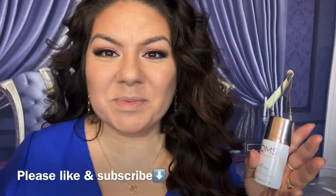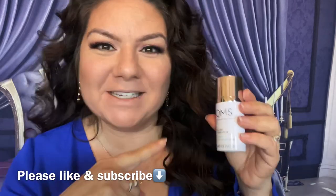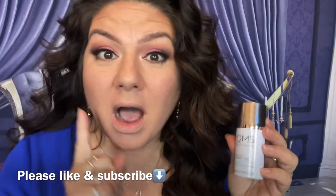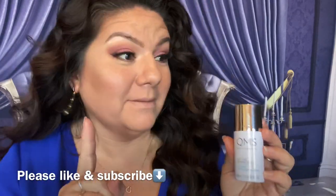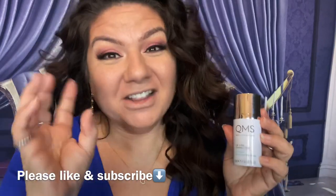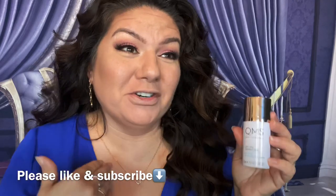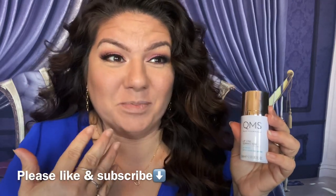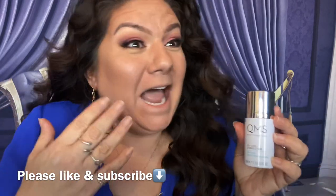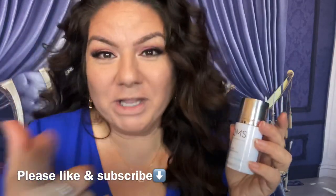Hey guys, it's me, Christina Marie. I am trying out the world's most expensive lip plumper. I'm a little intimidated because this bad boy costs $200. Yeah, you heard me right, $200. Anyways, I thought I would try it out. I'm going to put $200 on my lips and it's probably gonna feel like outrageously hot or tingly. I don't know, so I thought I would turn on the camera and try it out with you guys.